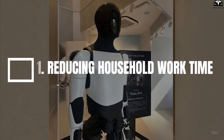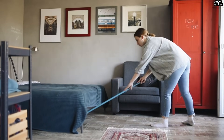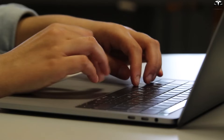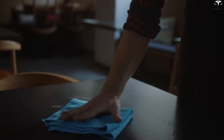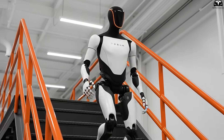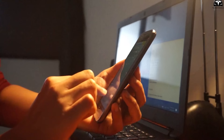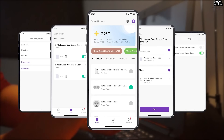1. Reducing Household Work Time. The problem with household chores isn't their difficulty but their repetitive and interruptive nature. You might focus on work for 20 minutes, only to have to get up to wipe a spill, hang laundry, or turn off the stove. Optimus Gen 3.5 addresses this pain point by consolidating all small tasks into an automated workflow, so you only need to review the schedule and provide quick supervision via the Tesla Home app.